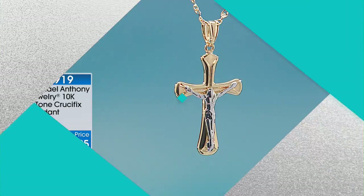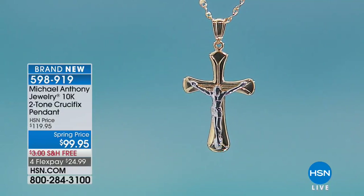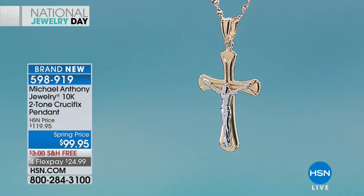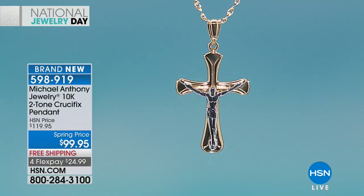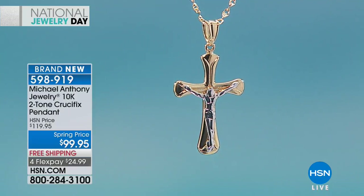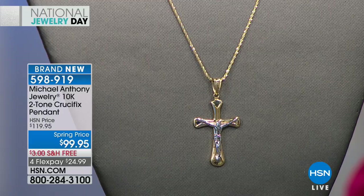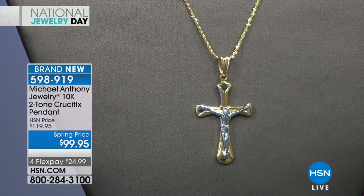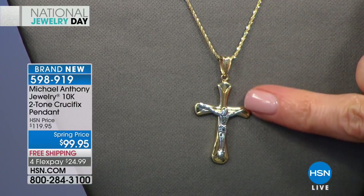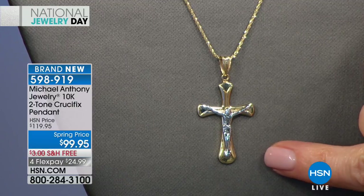Coming up is a two-tone crucifix pendant — spring price today $99.95, brand new, 20% off. It features the crucifix, the sacred symbol of Christian faith that has endured throughout the centuries. It has weight to it, a powerful reminder of your faith — a symbol of inspiration, rebirth, and renewal. This is a very classic cross design. The four points are so nice, it's very high polished on both sides and it's engraveable.